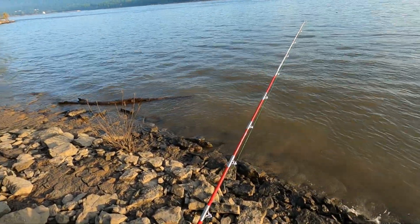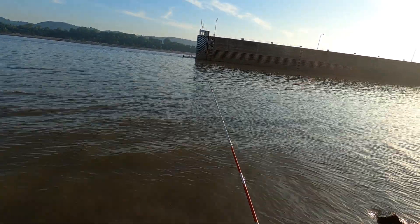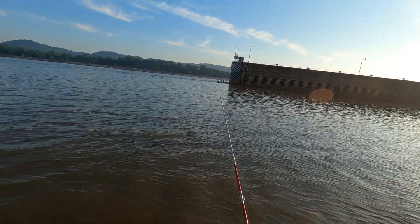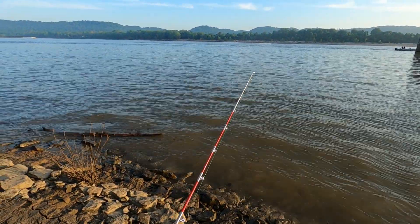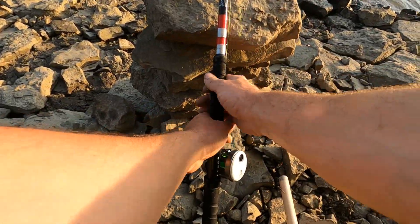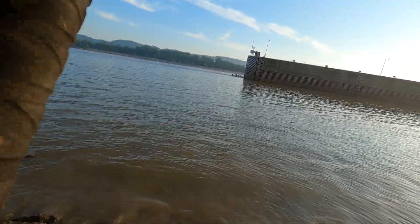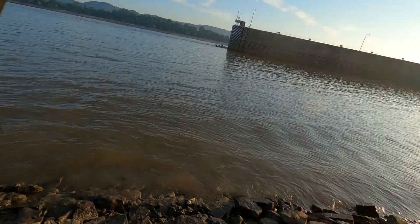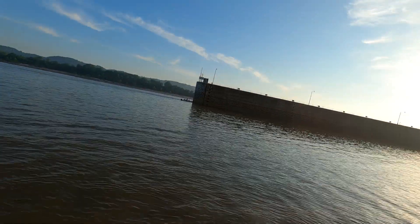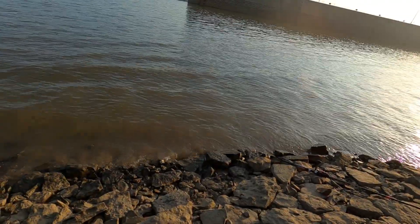Getting a hit right here - see if he takes it down. There he goes. I'm gonna pull up on him, see if he's on there. Yep, I think I got him. Yeah, he's on there. He's running up to the right - he's got a little more fight in him, running up to the right. Oh yeah!